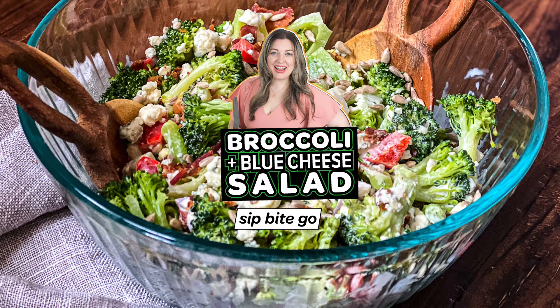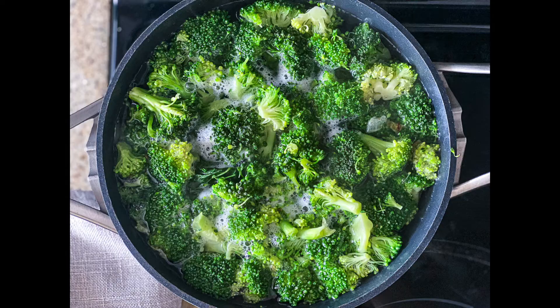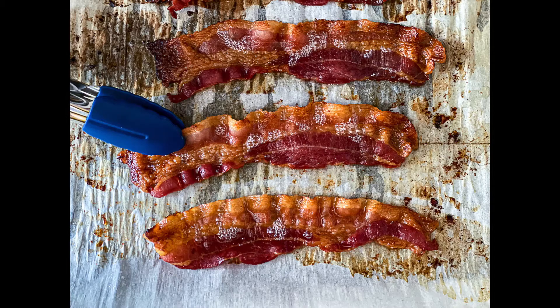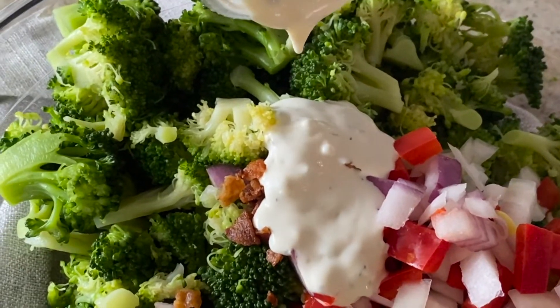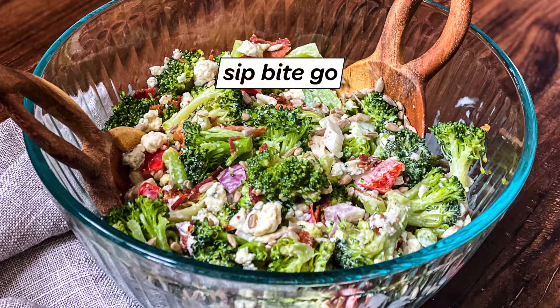You have to check out this new broccoli and blue cheese salad recipe. It's a really easy broccoli and blue cheese side dish that you can make ahead, and it's great for game day or holidays, or just to have a chilled salad that's ready to go in the refrigerator for lunch.